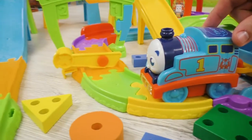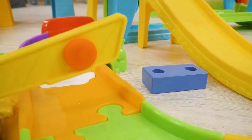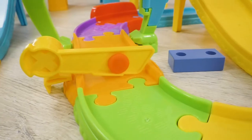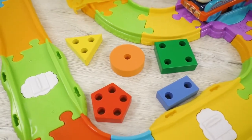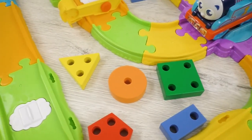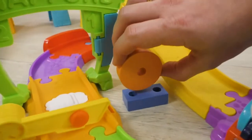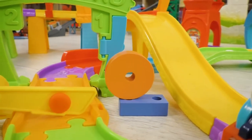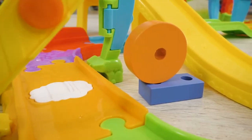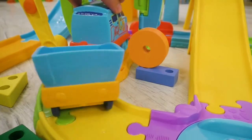And here's another bar! And it doesn't open too! Well, at least we know what to do this time! Which of these figures look like the shape on the bar? This one! Exactly! This shape is called circle! Perfect! The bar has opened and the road is clear! Go ahead, Thomas!